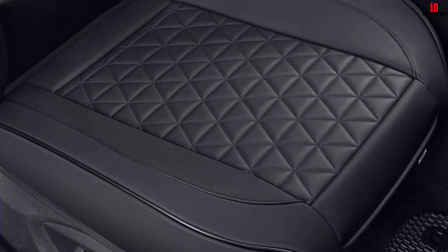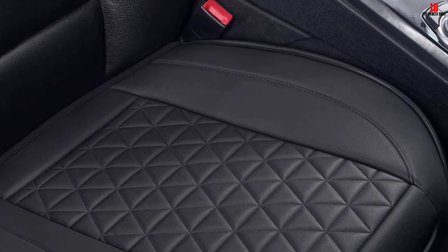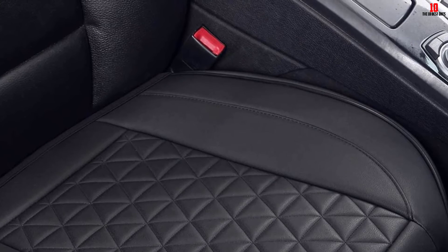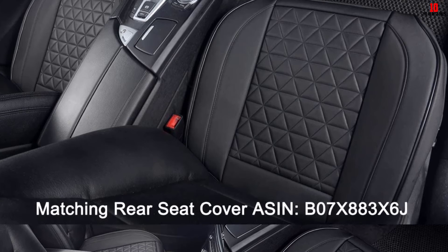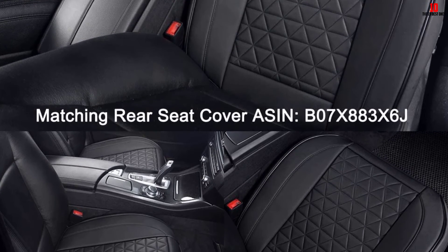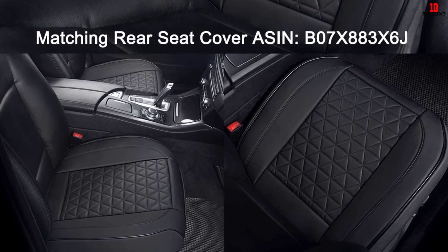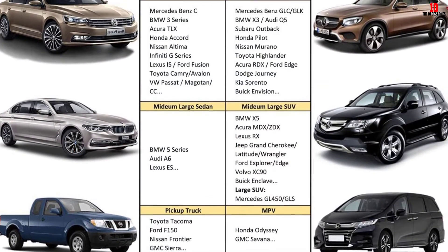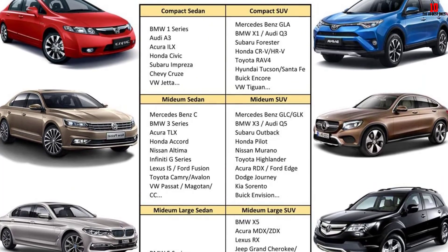Measuring 21.26 by 20.86 inches, these seat covers are compatible with most SUVs, minivans, and pickup truck bucket seats. They feature a durable wrapped edge bottom for better protection and fit. In some cases, they will look exactly like your car's original upholstery. The heavy-duty non-slip bottom and anchoring system ensures these seat covers won't shift around. There have been a few customer complaints about missing parts upon arrival, but quick customer service response times rectify any issues.